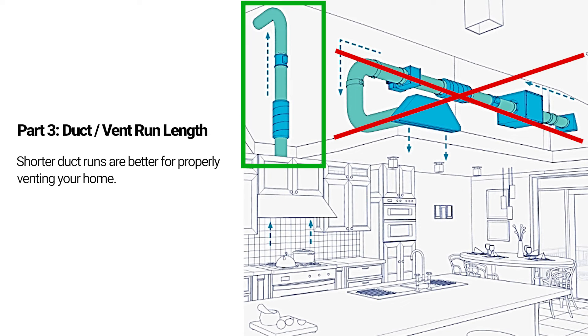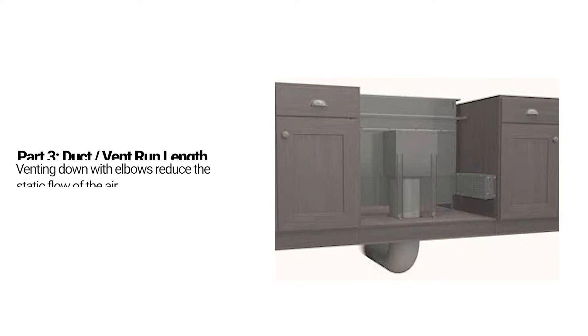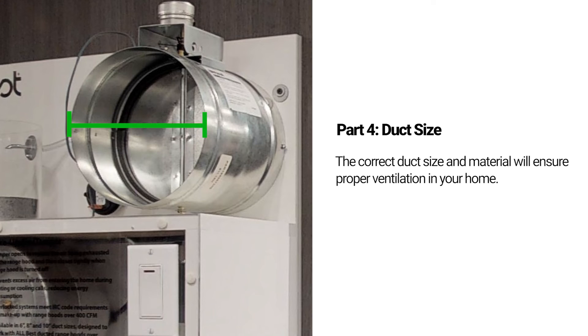Venting direction is easy. You want to use gravity and run your venting up and straight out. If you're on a wall, then straight back is fine. Venting down using multiple elbows with longer runs will never work because the static flow will slow — that's why downdrafts are such a bad idea. Use the recommended duct size, and you also want rigid piping so grease doesn't collect in flexible joints and cause a problem later.